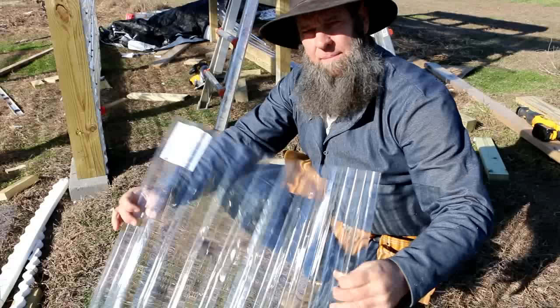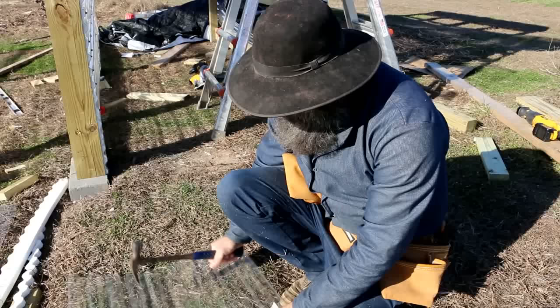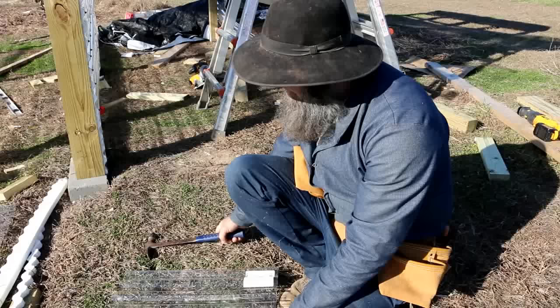I just wanted to show you guys this because we are building with Tufftex panels — that's why the video is titled the way it is — and this is a question we get often. Now, with the claw end of the hammer, it took two hits and I finally penetrated the Tufftex panel, but that was only on the claw end.